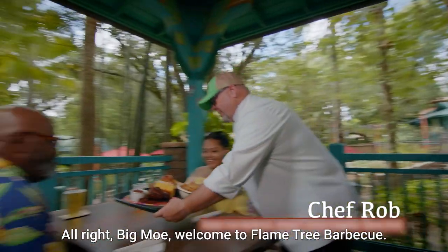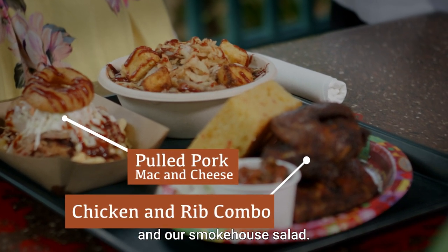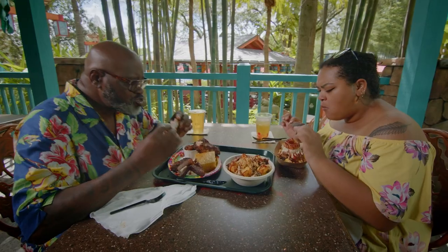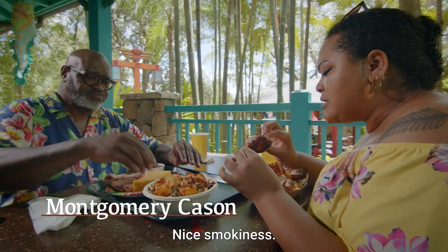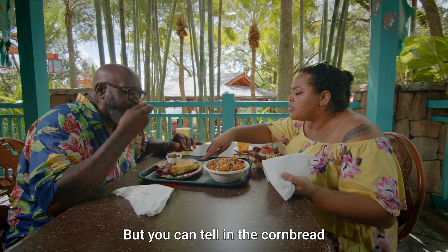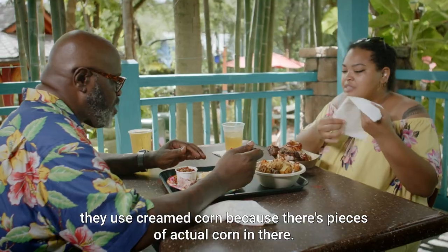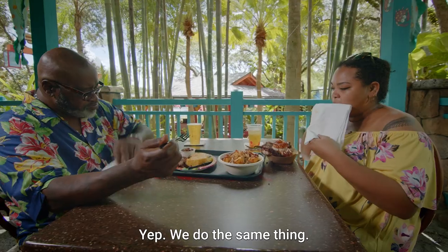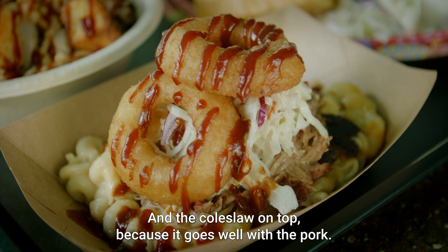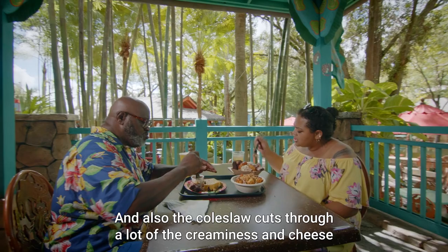Welcome to Flame Tree Barbecue. We have our chicken and rib combo, our pulled pork mac and cheese, and our smokehouse salad. Good rib — nice smokiness, a little sweetness. I like that a lot, especially with the chicken. You can tell on the cornbread they use cream corn, because there's pieces of actual corn in there. Smart to put the pulled pork on the mac and cheese, and the coleslaw on top, because it goes well with the pork. The coleslaw cuts through a lot of the creaminess and cheese, so you get a nice balanced bite.